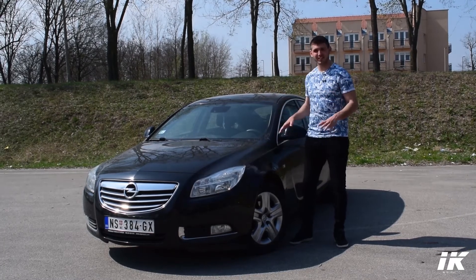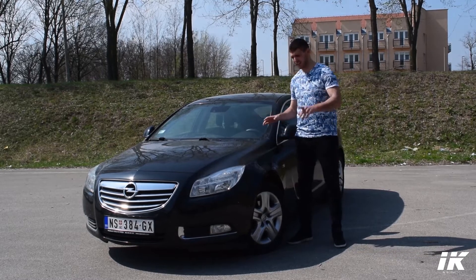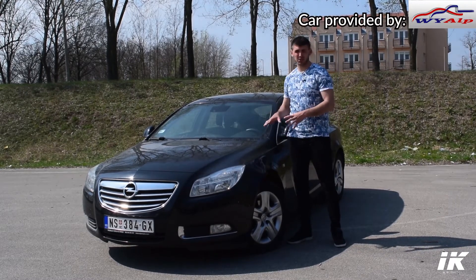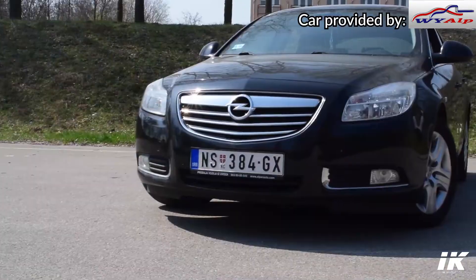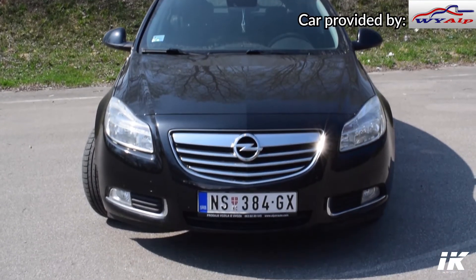Hello guys, welcome to another review on my channel. Today we are reviewing the Opel Insignia 2.0 CDTi. When this car came out the world went crazy about it and it became even a car of the year. Let's go around and see why.